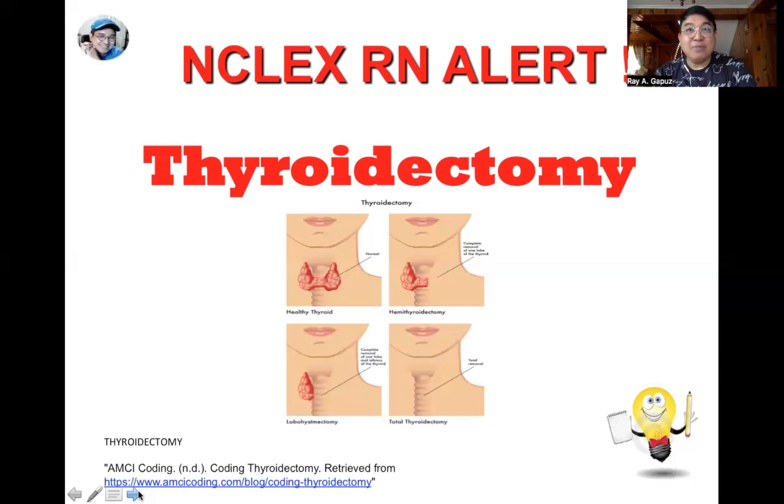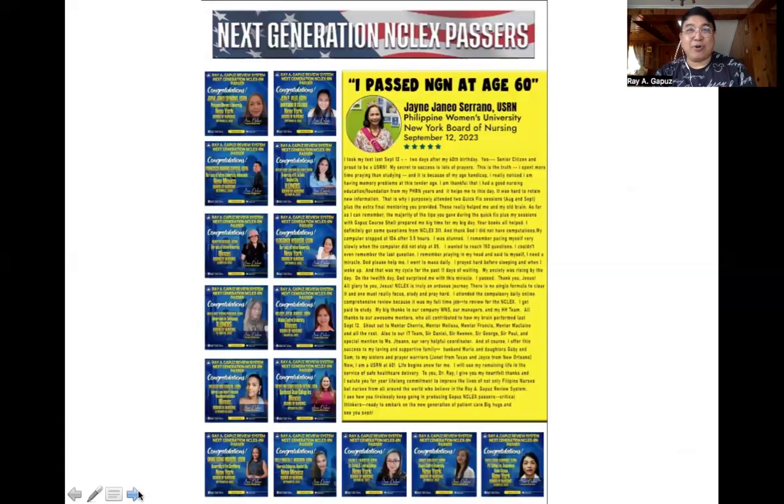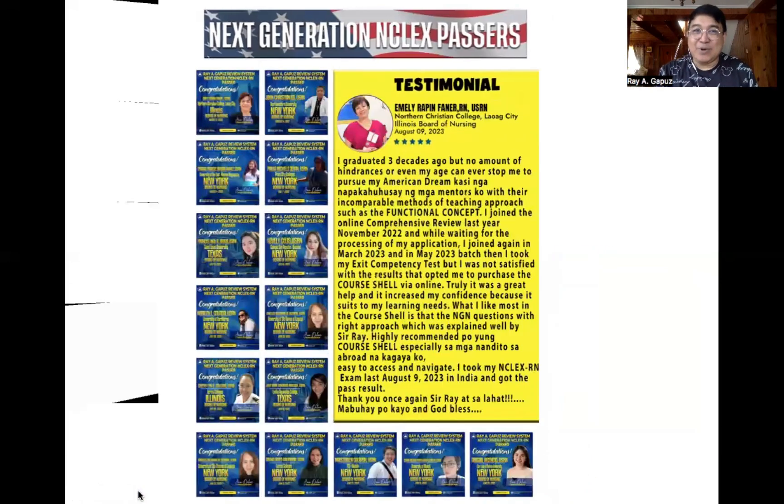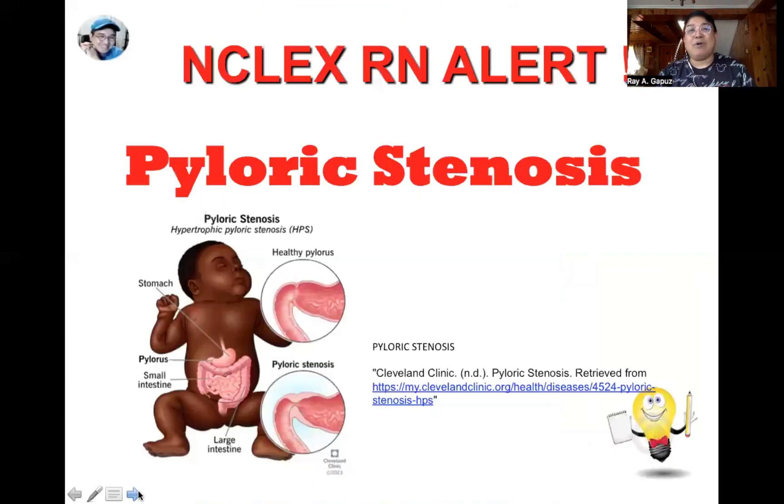Remember, prevention of these complications begins even before surgery is performed. Now let's talk about pyloric stenosis. Looking at the picture, the pyloric sphincter is found between the stomach and the small intestines. When the pylorus — the muscles between the stomach and the small intestines — gets thickened or enlarged, we have a condition known as pyloric stenosis.